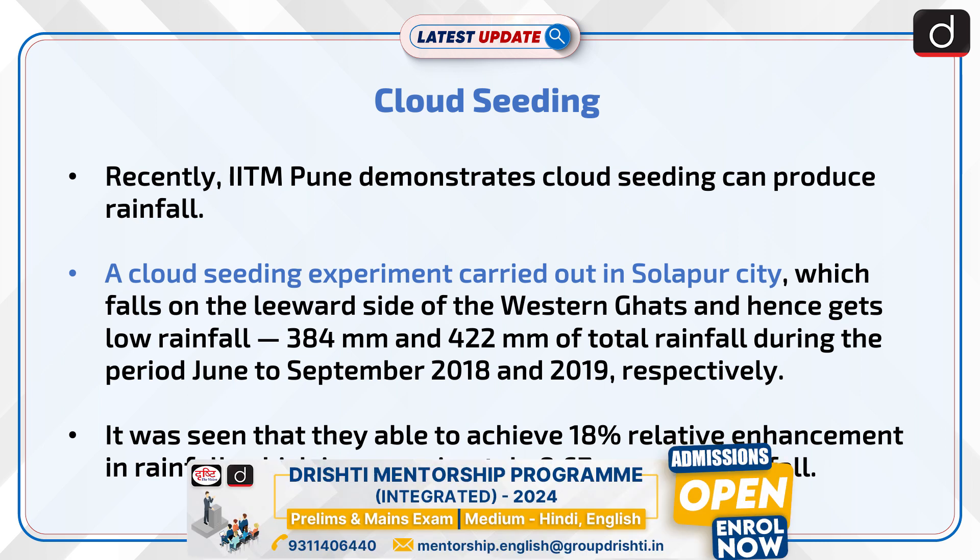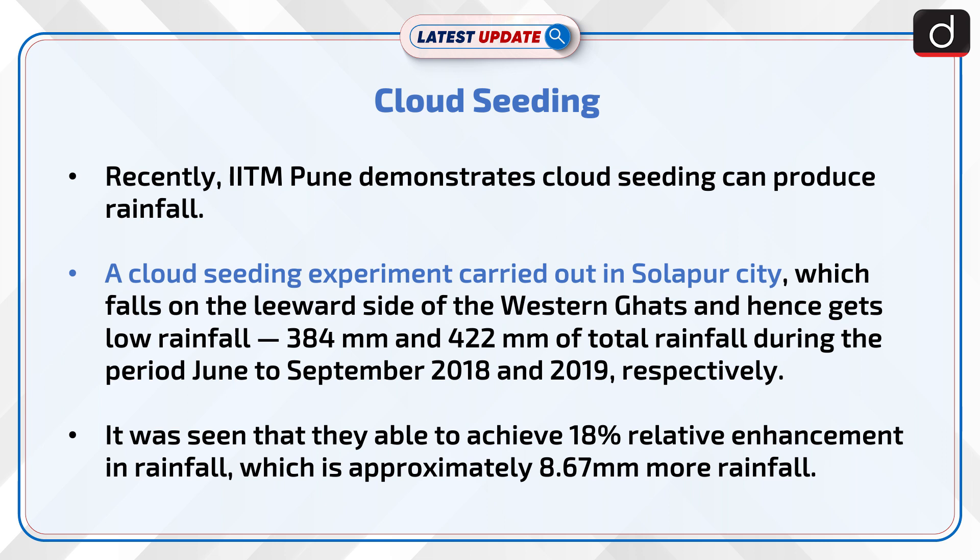Recently, IITM Pune demonstrated that cloud seeding can produce rainfall. A cloud seeding experiment was carried out in Solapur City, which falls on the leeward side of the Western Ghats and hence gets low rainfall — 384 mm and 422 mm of total rainfall during June to September 2018 and 2019 respectively. It was seen that they were able to achieve 18% relative enhancement in rainfall, which is approximately 8.67 mm more rainfall.